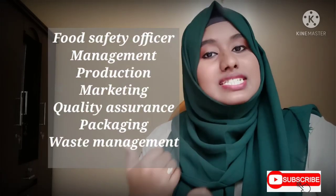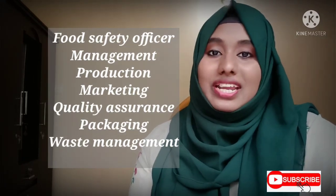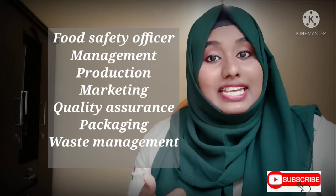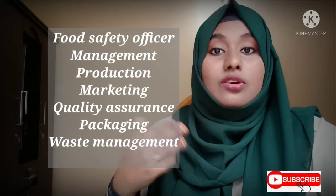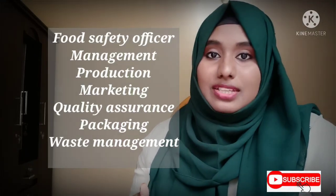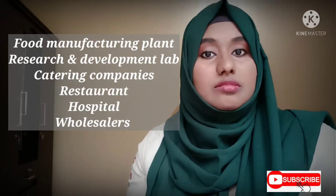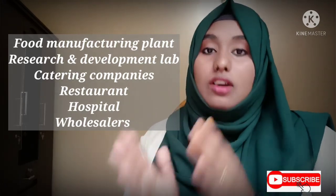When studying food technology, you will work with the PSA, food safety officer, and food inspector. You will also work in management, production, marketing, quality assurance, waste management, and packaging. Work sectors include food manufacturing plants, research and development labs, catering companies, restaurants, and hospitals.